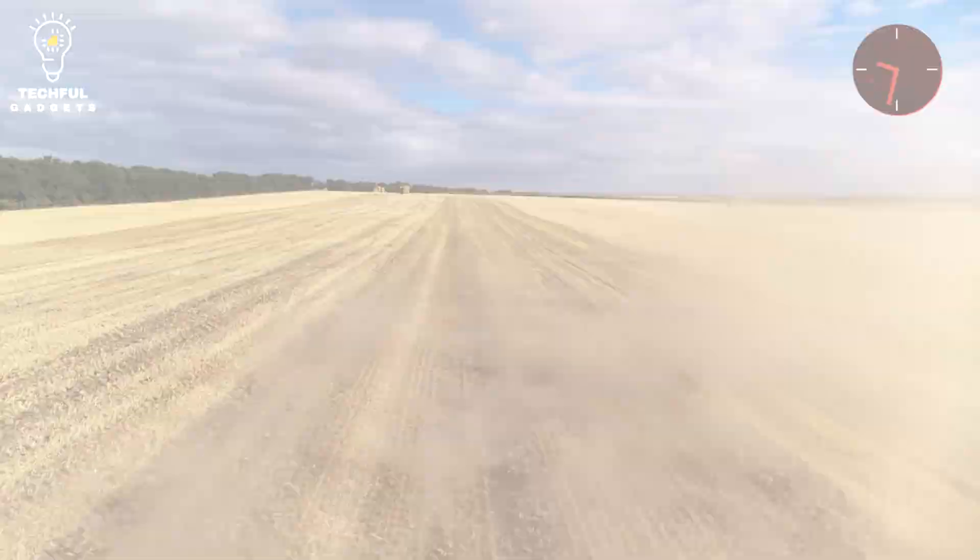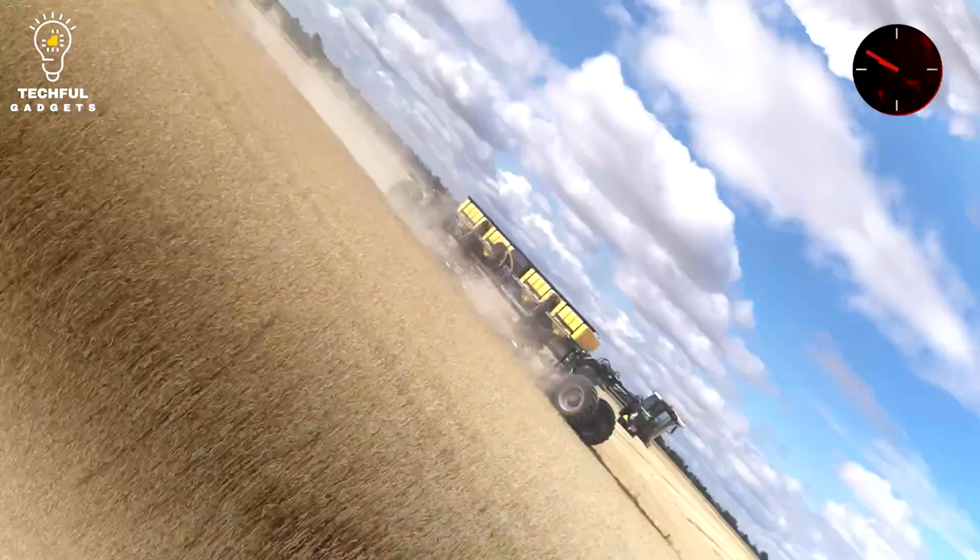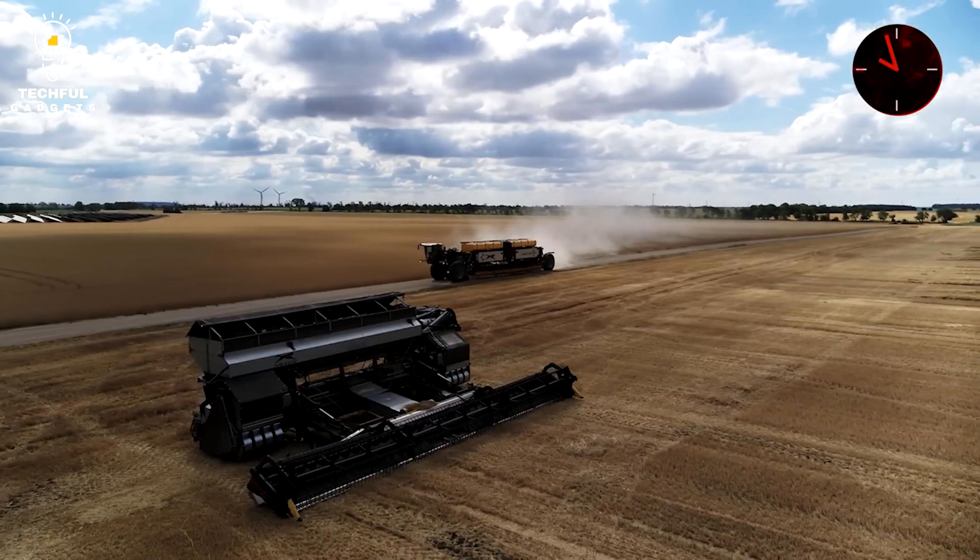Welcome to our channel! Get ready to be blown away by the mind-boggling capabilities of modern agriculture machines that are taking farming to a whole new level.